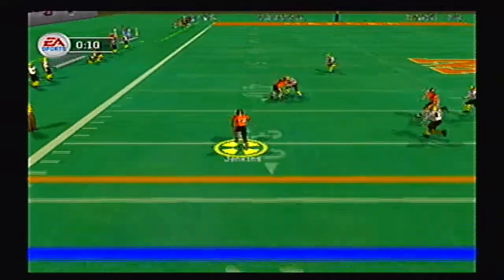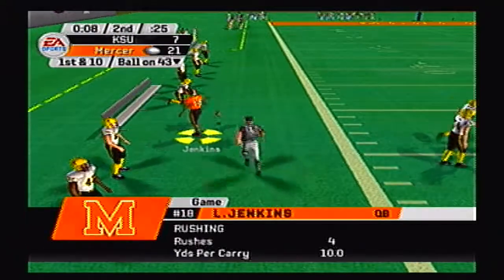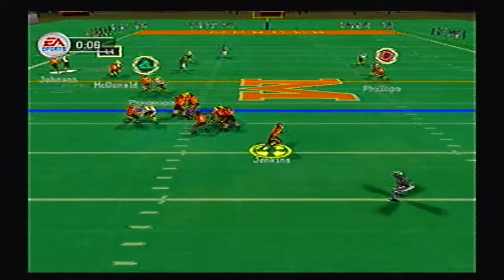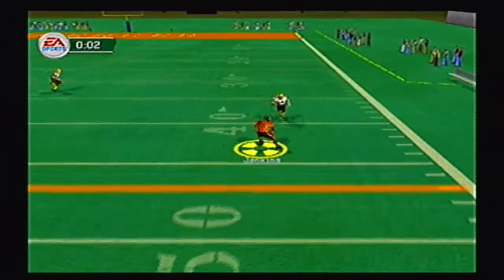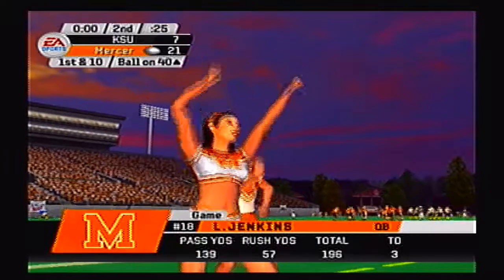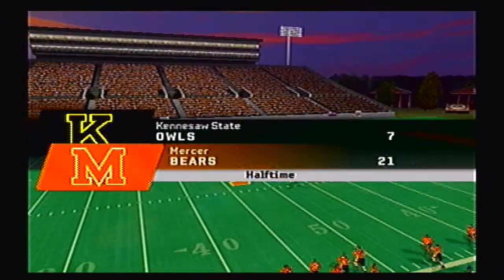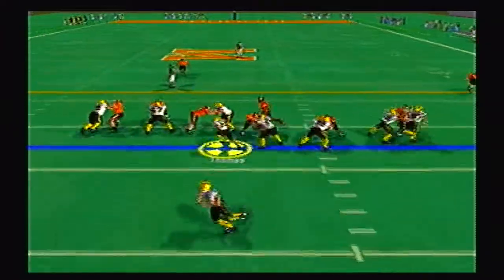Jenkins rolling, takes off, passed the 40 and out of bounds at the 43 yard line with 8 seconds left in the first half. Jenkins going to roll again, takes off, he's got the first down — jukes — and he's down. There was one second left on the clock but they let it run out. Not sure what the officials are doing right now — they're probably the same officials that officiated the Miami Wisconsin Orange Bowl.